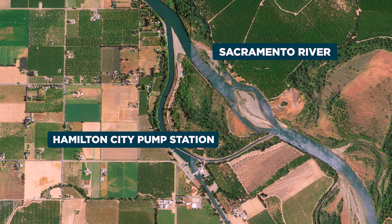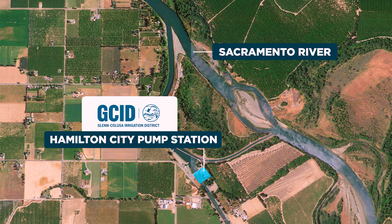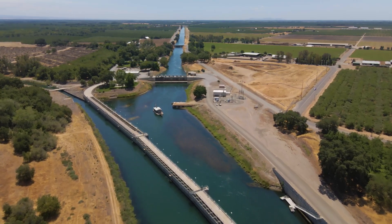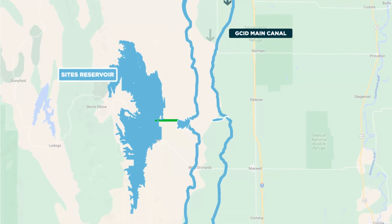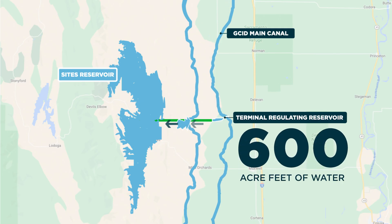Water may also be diverted at the Hamilton City Pump Station, operated by the Glenn-Colusa Irrigation District. This station already serves agriculture, private habitat lands, and wildlife refuges. Water travels down GCID's 65-mile main canal and arrives at a new terminal-regulating reservoir, roughly 4 miles from Sites, with a storage capacity of 600 acre-feet. From there, the water is pumped via large diameter pipelines directly into Sites Reservoir.